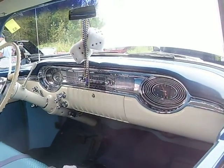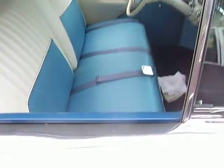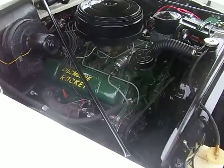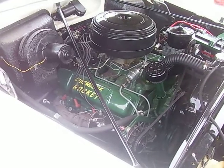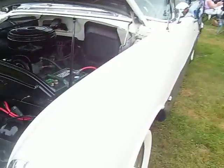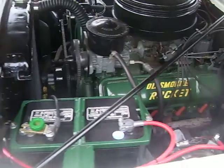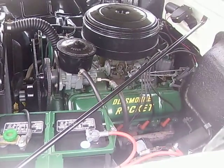Radio, clock. Got the seatbelts in it. Power steering. Oldsmobile rocket engine.